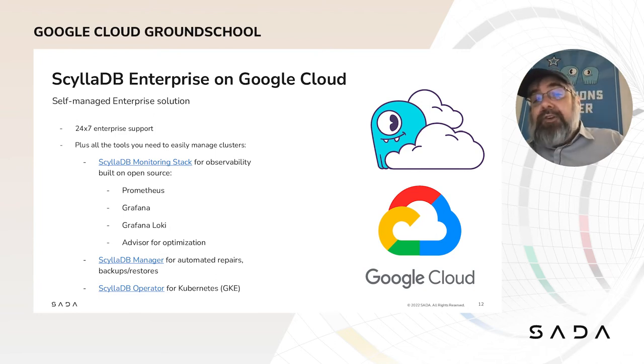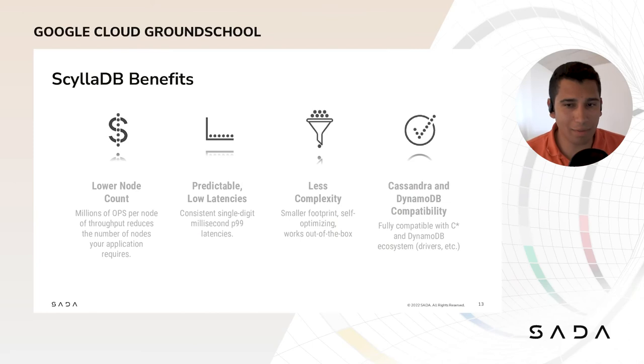With that, let's get further into ScyllaDB's architecture so you can understand how we achieve these benefits. Thanks a lot, Peter. So what are the benefits of ScyllaDB? As Peter mentioned, ScyllaDB is a distributed database. First, what does that mean — distributed database? It means that your data will be stored in multiple machines. We have customers and game changers that reduced their node count by a factor of five simply by switching to ScyllaDB and vertically scaling up.